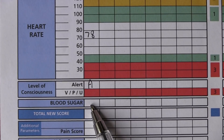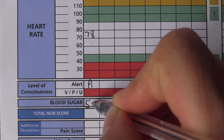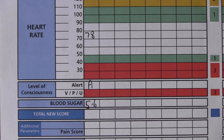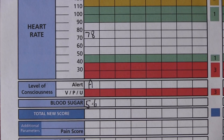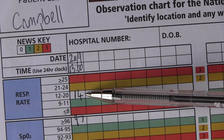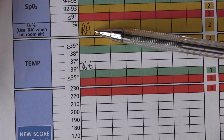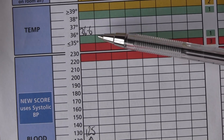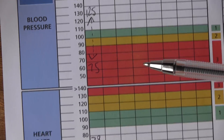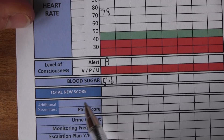Now I can add up my total NEWS score — but first, blood sugar. My last blood sugar was 5.6 millimoles per litre, which is in the normal range of roughly 4 to 8. Adding up: respiratory rate scores zero, oxygen saturations zero (room air), temperature 36.6 is white, systolic BP 125 is white, heart rate 78 is white. Total NEWS score is zero.